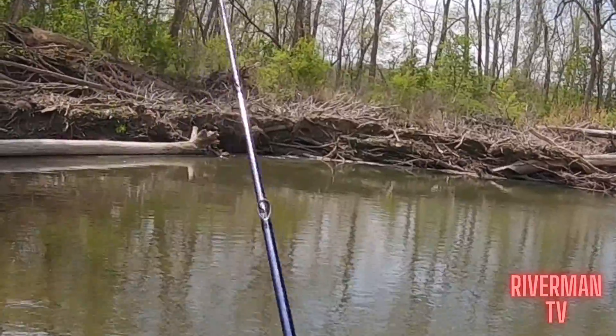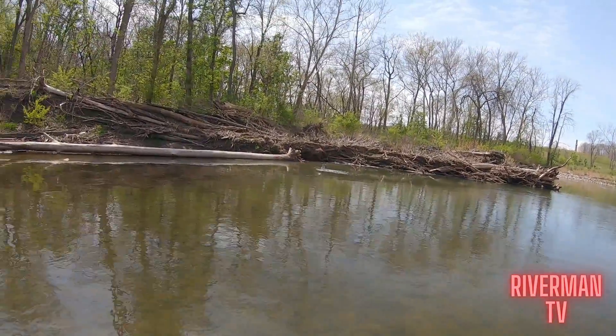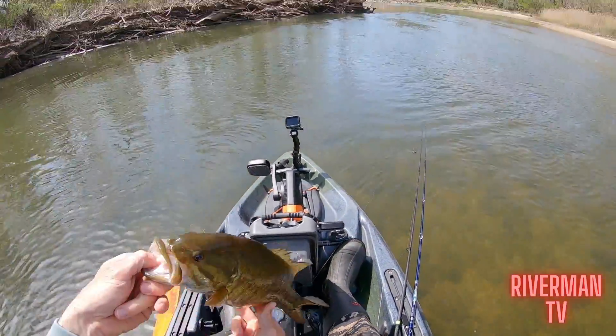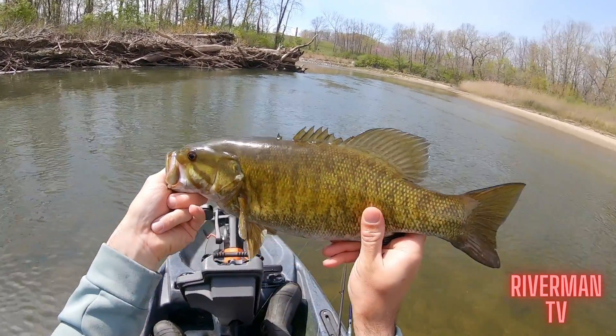Don't be afraid to throw the Whopper Plopper early — I'm talking April, even late March sometimes. I've had great days on the river throwing the Whopper Plopper 75 when a lot of people would say it's way too cold, and I've caught some of my biggest smallmouth. The Whopper Plopper drew strikes from quality fish at times of year when people don't really want to use it. Don't let water temperature and what month it is always dictate what bait you're throwing — throw it in cooler water and you might not have quantity days, but you will pull a quality bite.